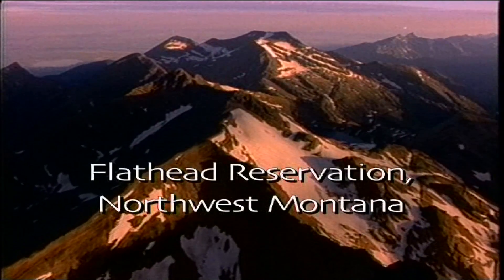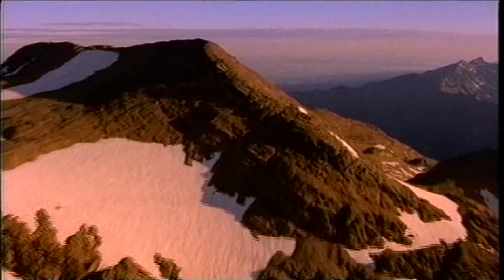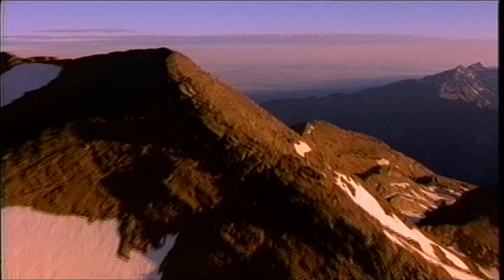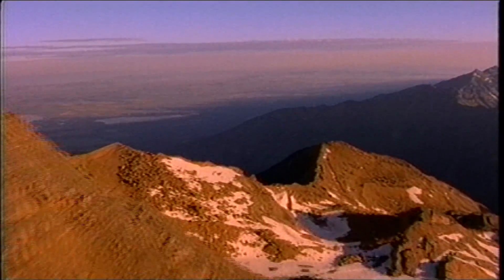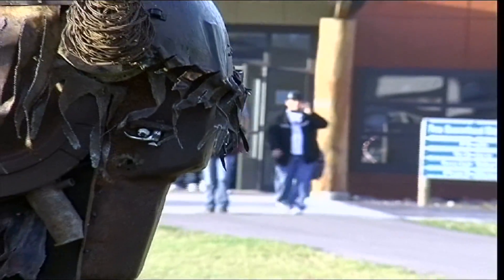I'm a descendant of the Confederated Salish and Kootenai Tribes of the Flathead Indian Reservation in Pablo, Montana. It's a small town, less than 5,000 people. I was born and raised on the reservation, and I went to Salish Kootenai College, which is a tribal college built for tribal students by the tribal elders.